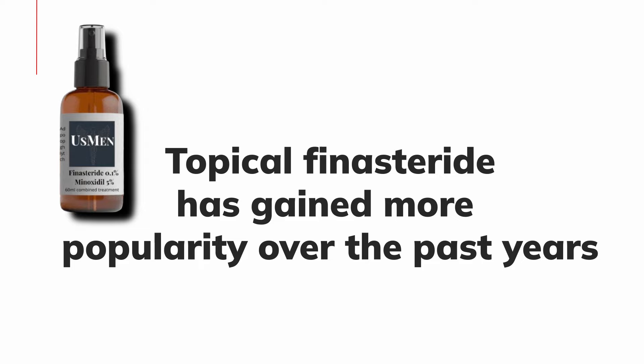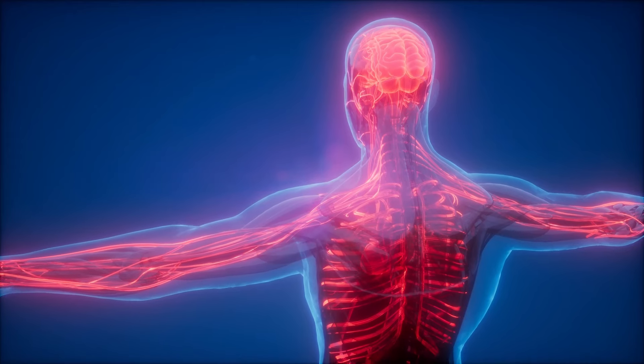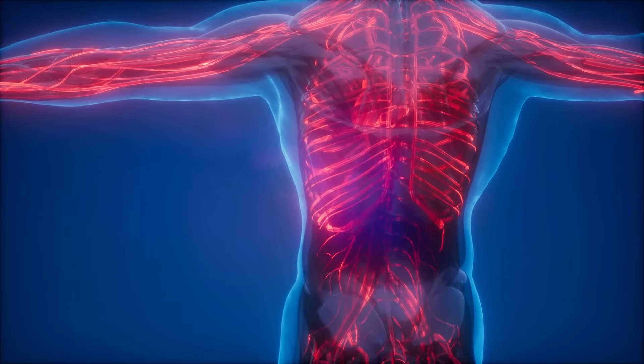Topical finasteride isn't entirely new — it's been around since 2013, and there's been interest in using topical applications of finasteride and dutasteride to target DHT directly at the scalp, potentially reducing hair loss with fewer systemic side effects. However, some topical finasteride can still be absorbed into the bloodstream, meaning it may not be entirely free from systemic side effects. This raises the question of whether the DHT reduction seen with topical finasteride is due solely to scalp-level action or partly because of systemic absorption — a mechanism that isn't fully clear.